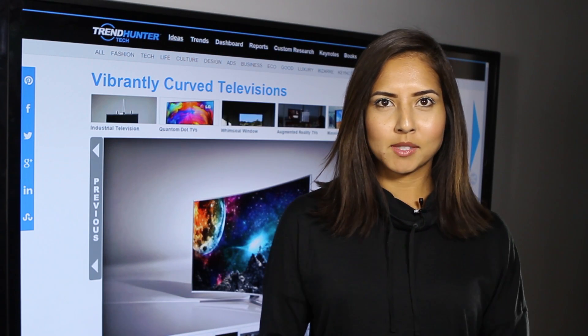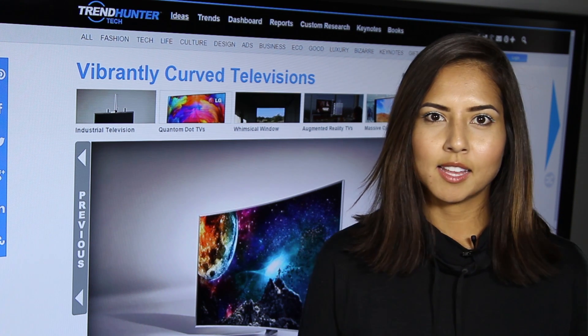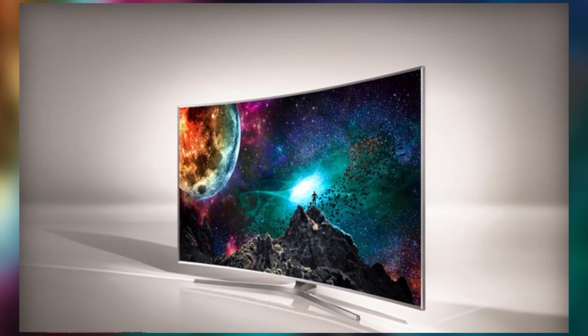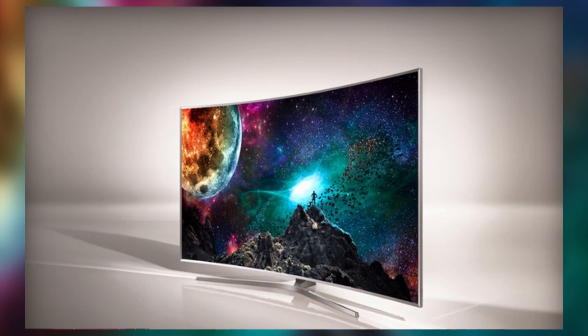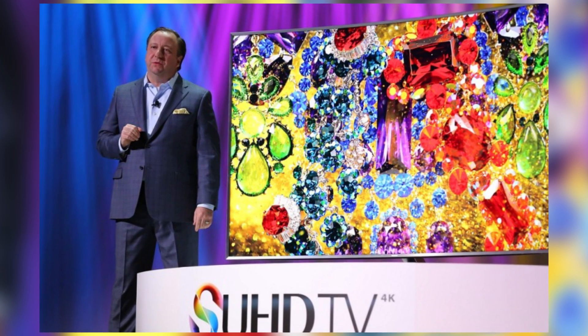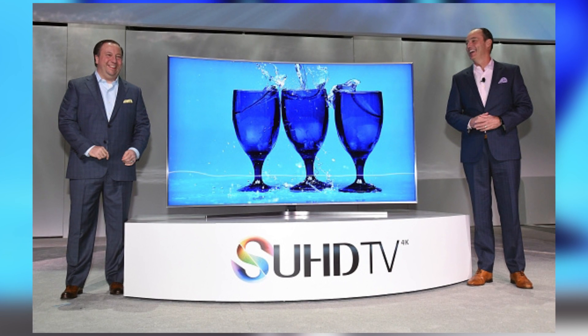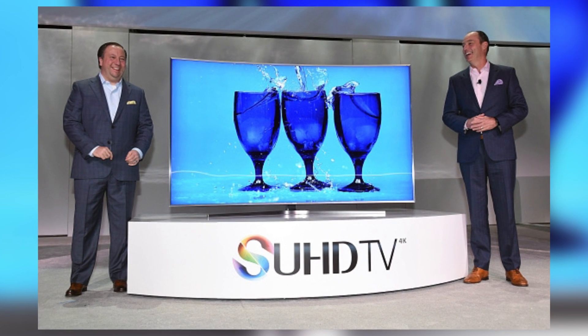First up, I'd like to talk about the Samsung SUHD series. Comprised of three televisions, it focuses not only on curved television displays, which is a huge theme at CES this year, but it also focuses on brightness and color, bringing a new depth to the picture that people will love in their home entertainment system.